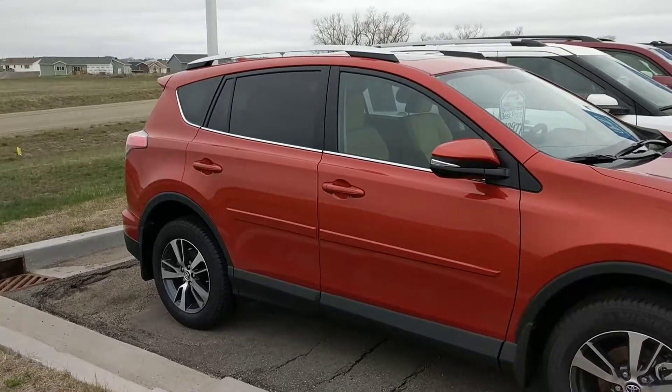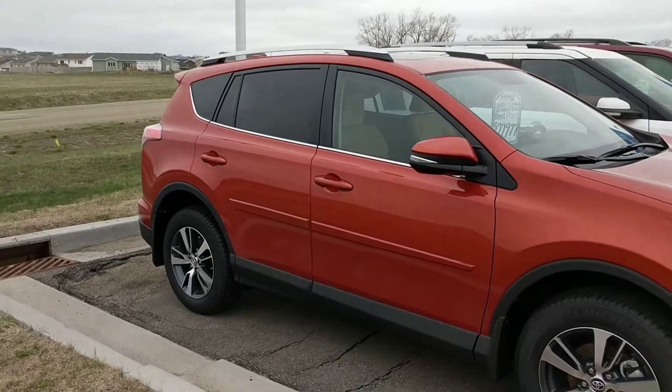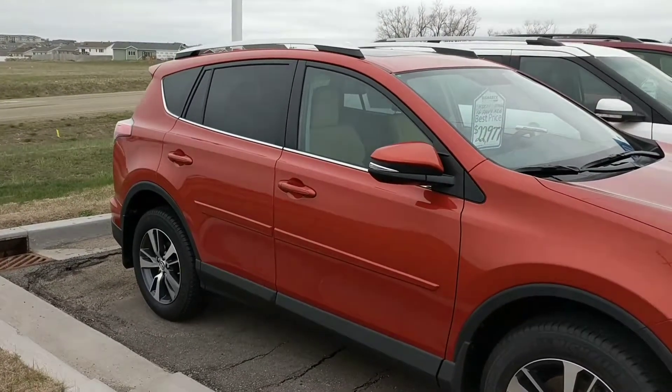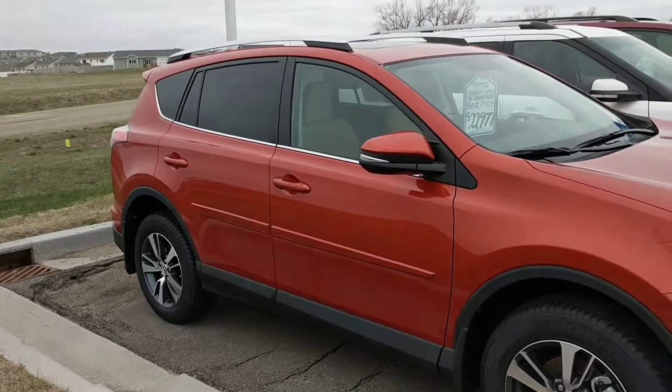Hi Georgette, it's Britt with Bismarck Motor Company. It's real windy here so I apologize if my yelling comes out that way. But here's the 2016 RAV4 XLE in this beautiful orange color.